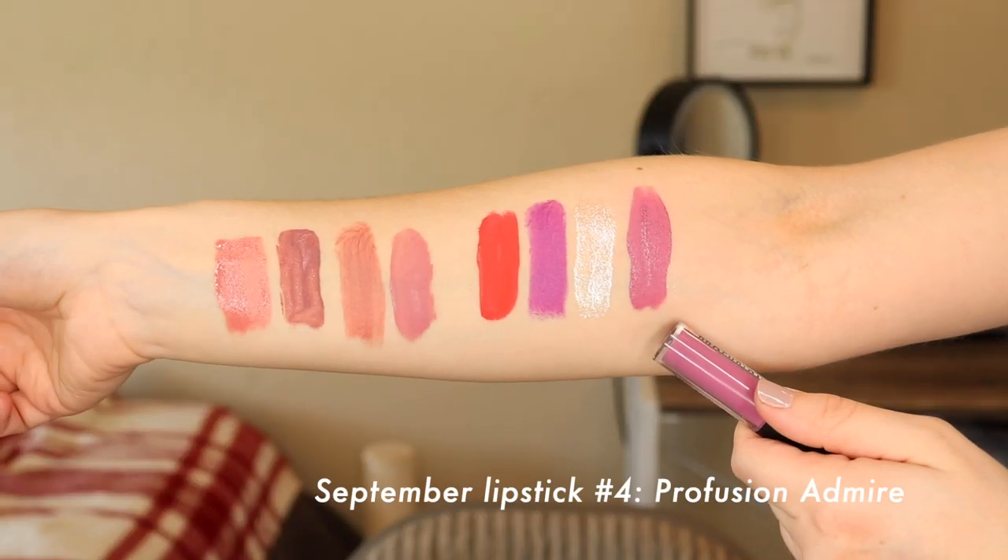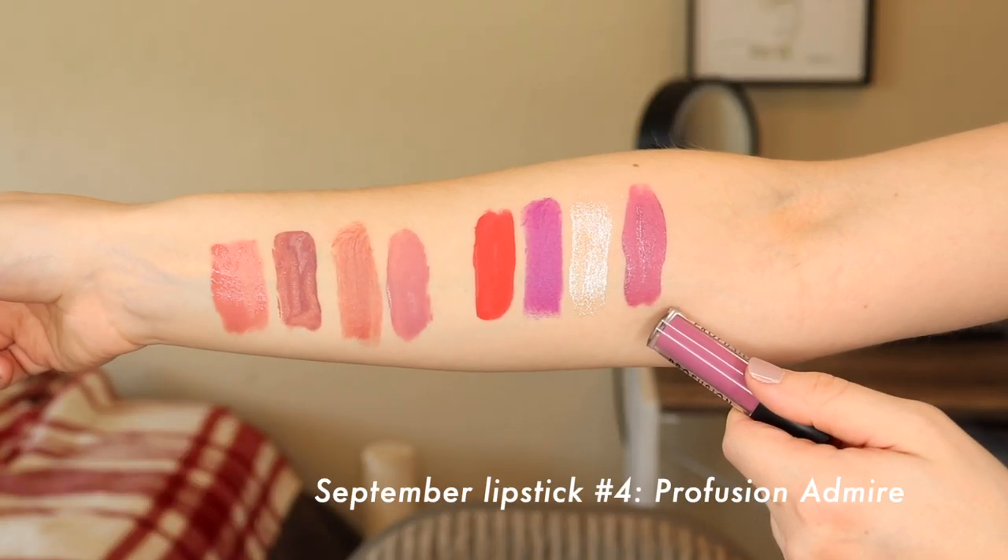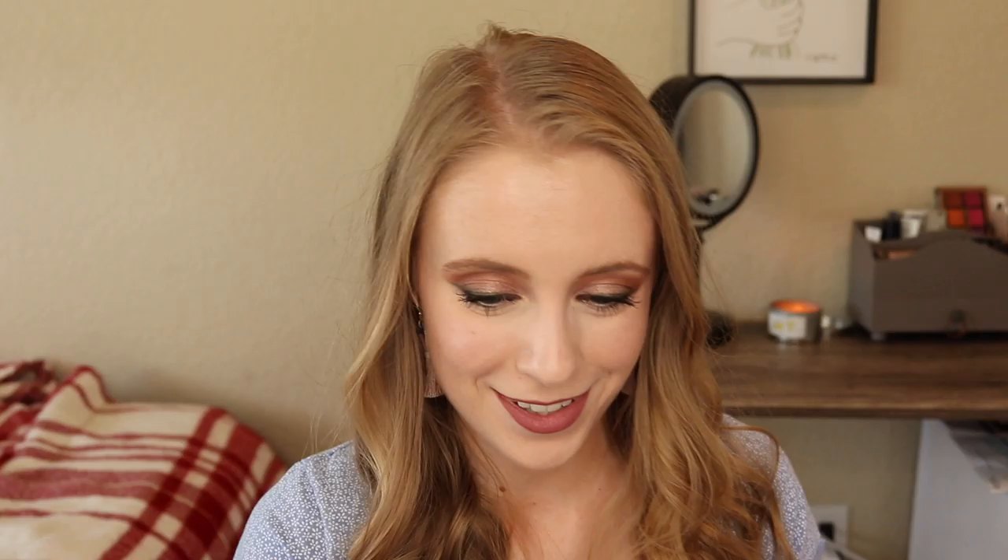The next pick was seven — the final Profusion Matte Lip Cream, in the shade Admire. That's kind of a purpley mauve color. We've had a lot of these Profusion Matte lipsticks. They're pretty, but I'm kind of ready to be done using them.